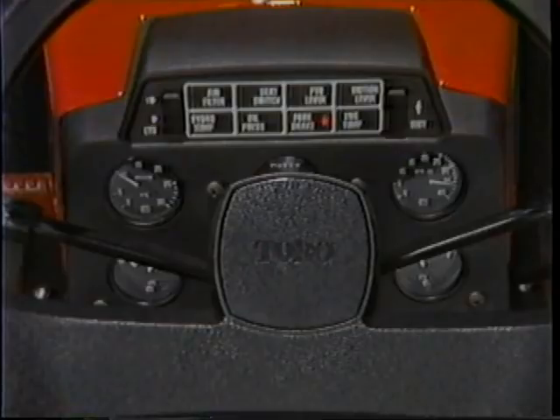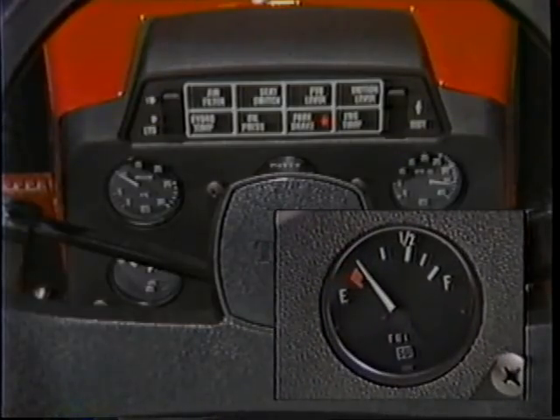In addition, the 500 Series comes with a dash-mounted fuel gauge. No more guessing — it tells you when it's time to refuel. On the 520H model, you have even more gauges, all of which give you more control over the tractor and its results.